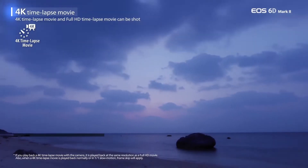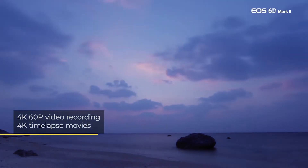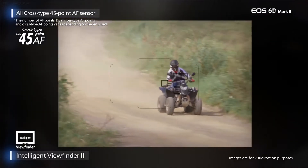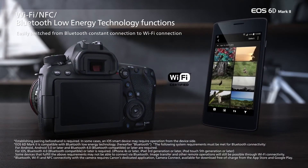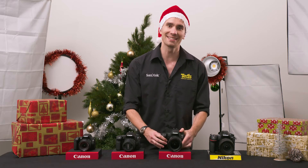That image quality is particularly evident in low-light conditions. The Canon EOS 6D Mark II features 4K video recording, fast autofocus performance, and built-in Wi-Fi and Bluetooth connectivity for fast file sharing and camera control.